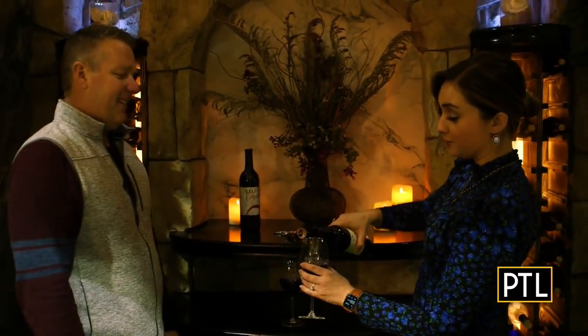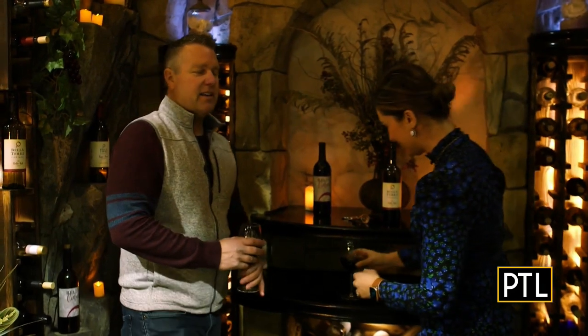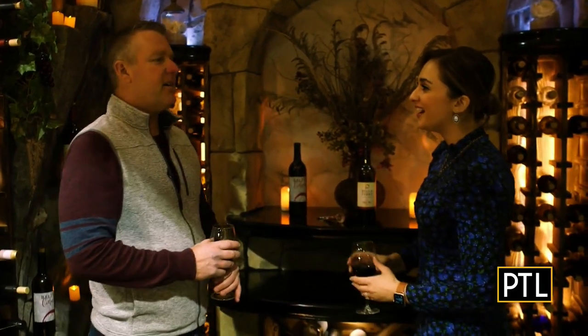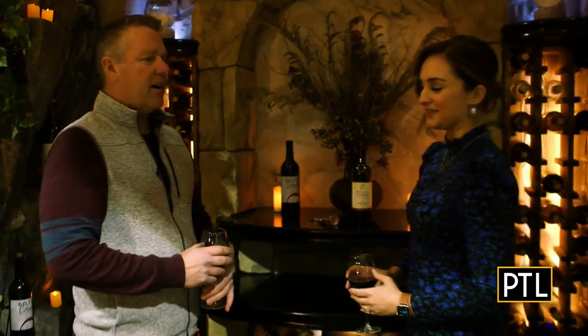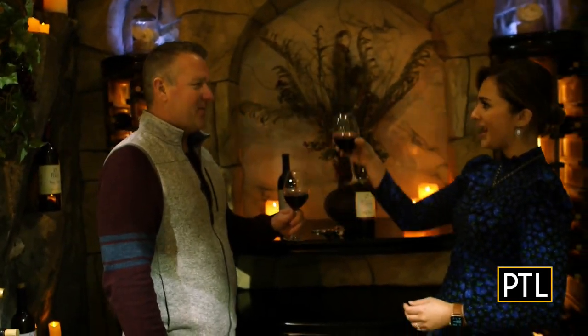Thanks for showing me around. If people want to contact you and maybe get a design in their backyard, where can they find you? They can find us on Facebook and contact us through there — there are different avenues there with phone numbers and emails. Love it. I'm ready to have some wine in the wine cave. Cheers, Ray. Thanks.